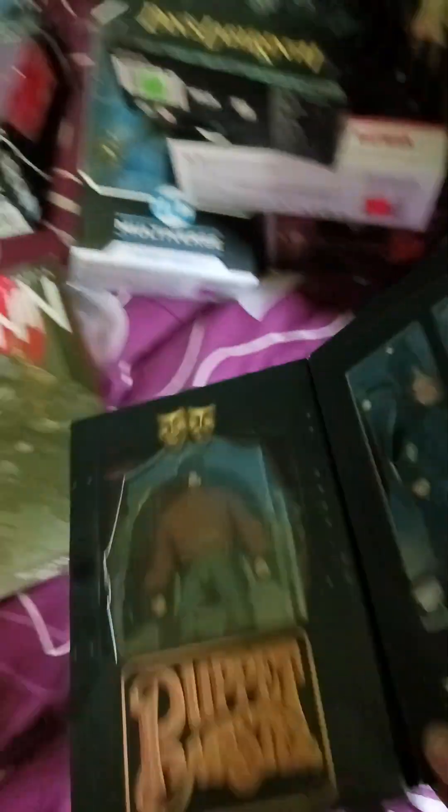The Puppet Master. Oh, look at this — how cool is this? Awesome. I think I got a couple of those.